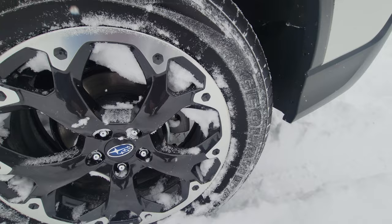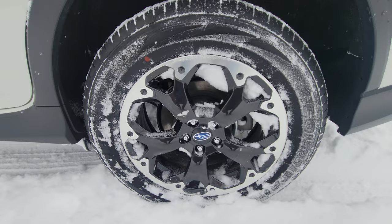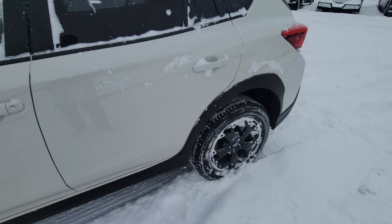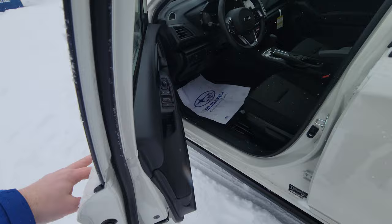The tire size is 225/60R17. They're Yokohama GeoLanders — it's kind of hard to tell since they're covered in snow, but it does say GeoLander. They are M+S rated, so they're all-seasons, but you are legally allowed to drive on most highways here in British Columbia with these tires. There are a couple of exceptions where you need the Three-Peak Mountain Snowflake rating, but they are legal up front.